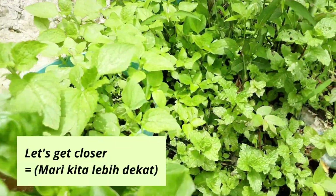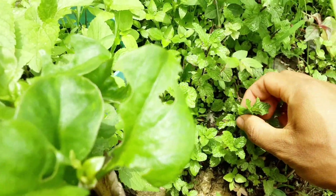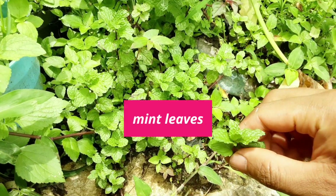Get closer. Lebih dekat. Nah, ini daun mint guys. Daun mint, atau mint leaves. Mint leaves.